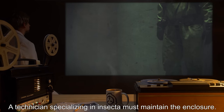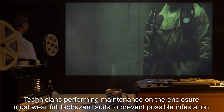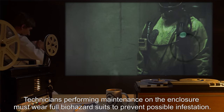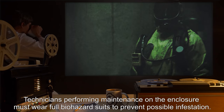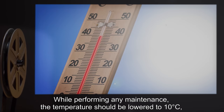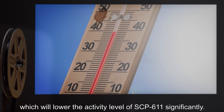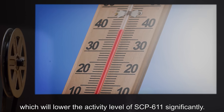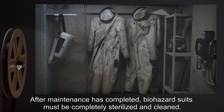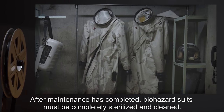A technician specializing in insecta must maintain the enclosure. Technicians performing maintenance on the enclosure must wear full biohazard suits to prevent possible infestation. While performing any maintenance, the temperature should be lowered to 10 degrees Celsius, which will lower the activity level of SCP-611 significantly. After maintenance is completed, biohazard suits must be completely sterilized and cleaned.